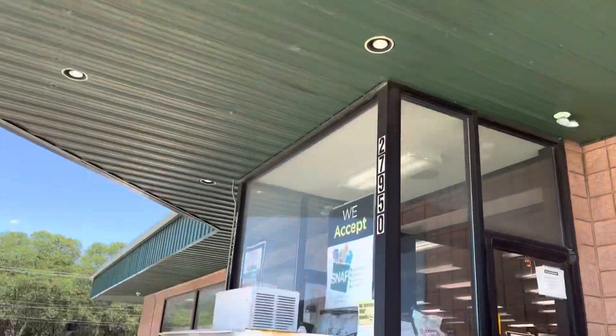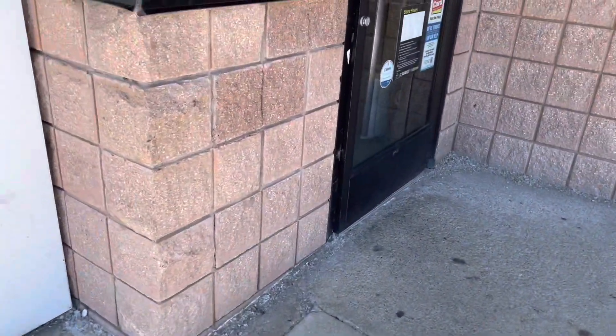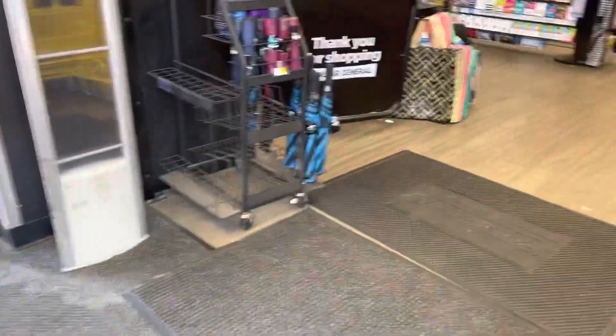All right, y'all. We're at Dollar General. We're about to go in here. It's a little loud but it's not a lot of money. We're about to go in here and get us some deals.